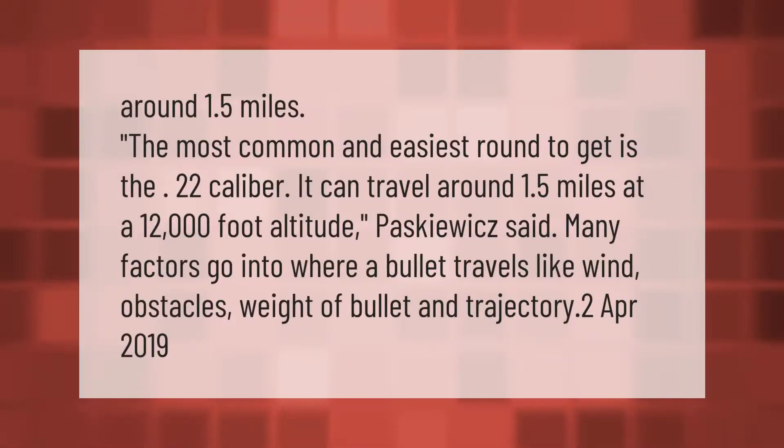The most common and easiest round to get is the 22 caliber. It can travel around 1.5 miles at a 12,000-foot altitude. Many factors go into where a bullet travels, like wind, obstacles, the weight of the bullet, and trajectory.